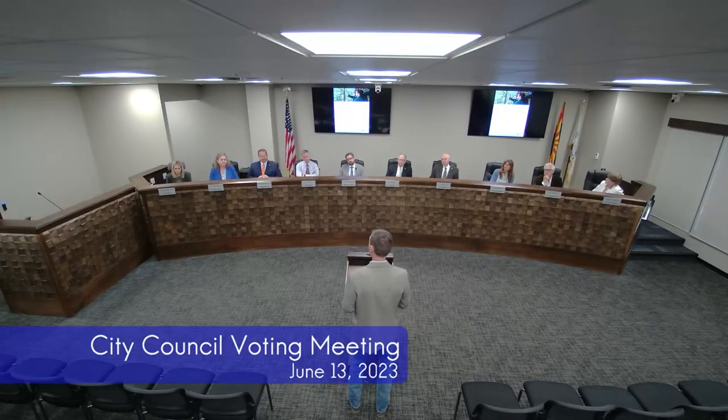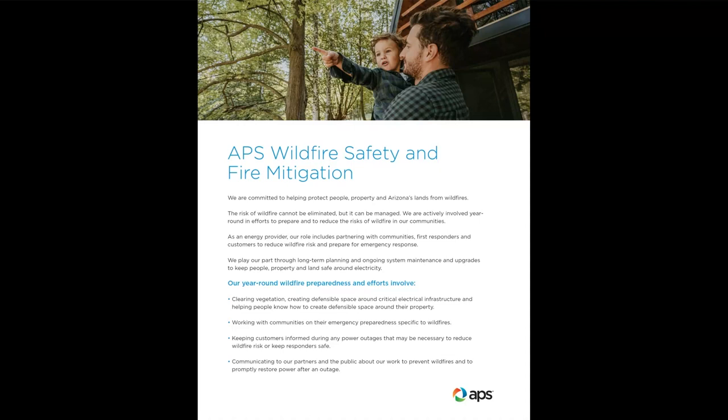Our approach at APS to fire mitigation is one of prevention, mitigation, and response. When we talk about prevention, we start out many months ago doing patrols on over 1,900 miles of overhead line, both from a vegetation management perspective and from our overall infrastructure perspective. We've employed newer technologies such as drones, flights, and the good old-fashioned walk of the line. A lot of work has gone into making sure our infrastructure is robust and that vegetation is in a state to lessen the likelihood of ignitions around our equipment.